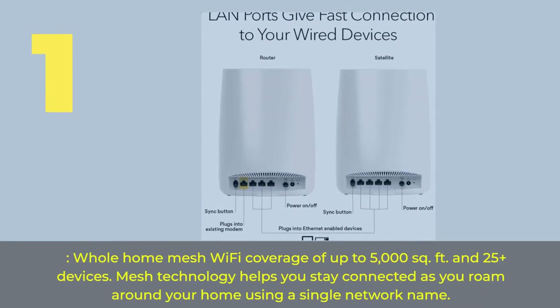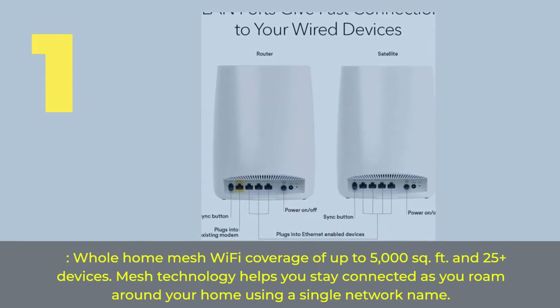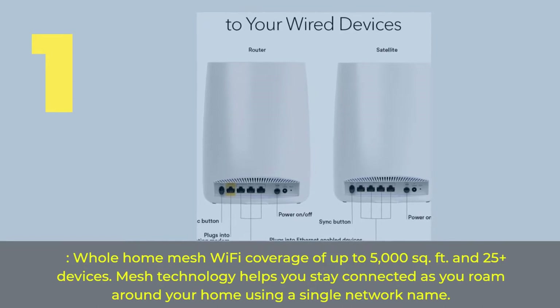Number 1. Whole Home Mesh Wi-Fi coverage of up to 5,000 sq. ft. and 25 plus devices. Mesh technology helps you stay connected as you roam around your home using a single network name.